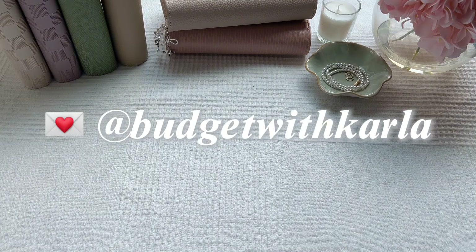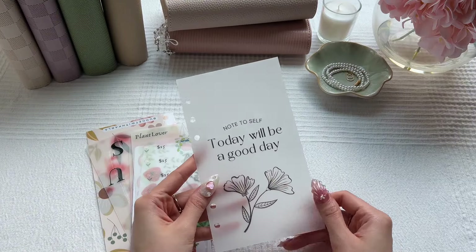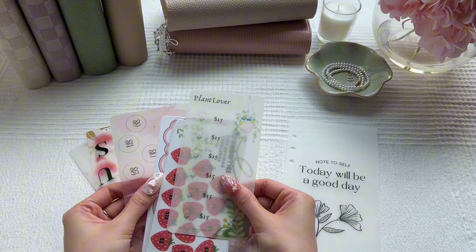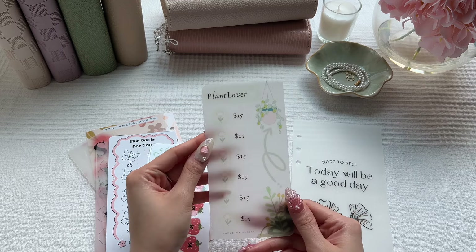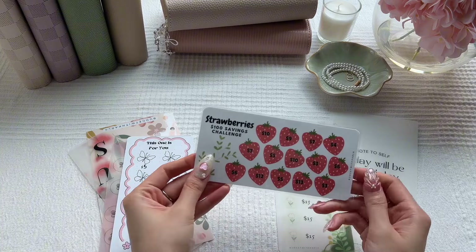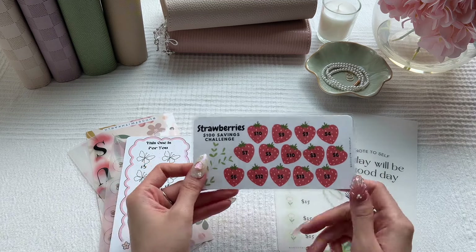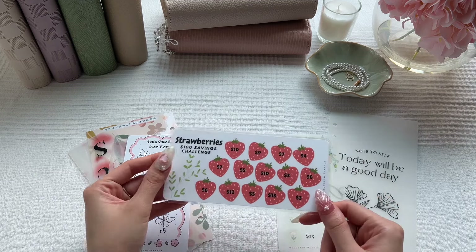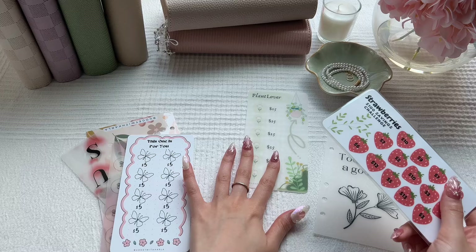Our first shop we got happy mail from is one of my budgeting besties, Budget with Carla. I've just unwrapped everything from the packaging. I'm so obsessed. This is what the dashboard looks like. I ordered three items from her shop — I got this plant lover challenge, which is so cute. My favorite color is green, as many of you know. Her strawberry $100 savings challenge is adorable; I was obsessed as soon as she launched her Etsy. These are all laminated and reusable — you can just use an alcohol pad to erase the marker.